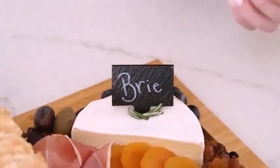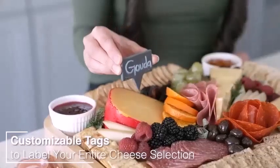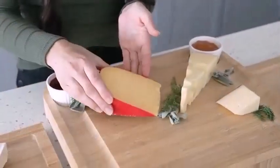In modern cuisine, charcuterie board and cheese board are interchangeable. In addition to meat and cheese, they also contain an assortment of artisan fruits, crackers, chips, and nuts.